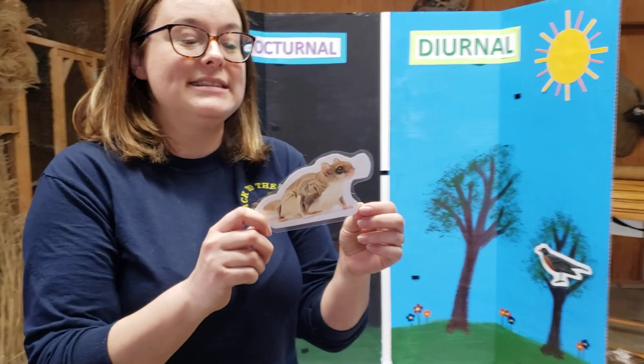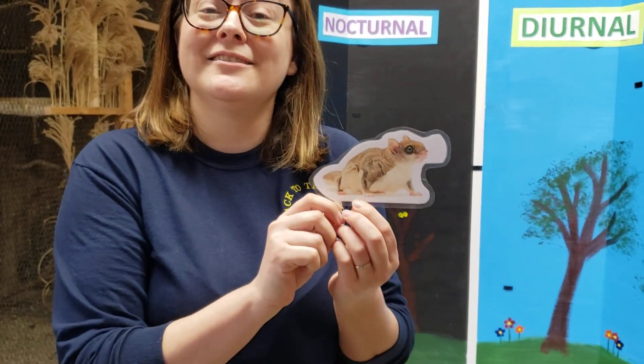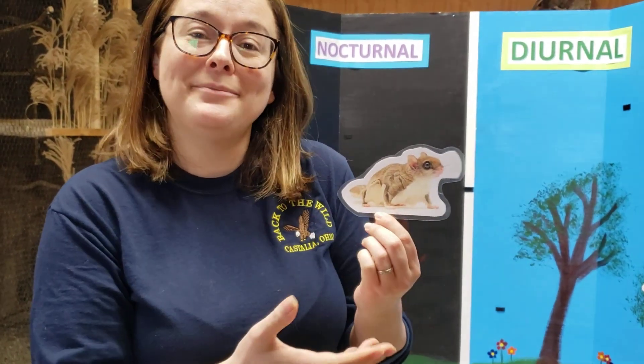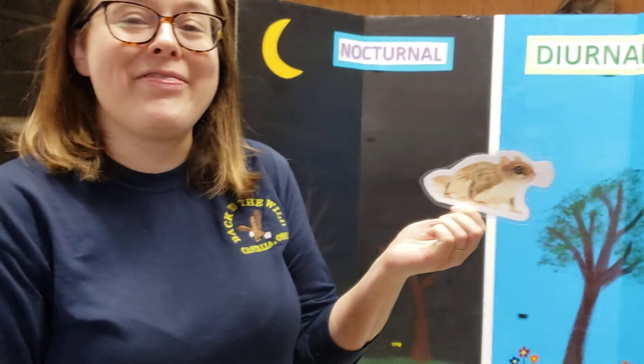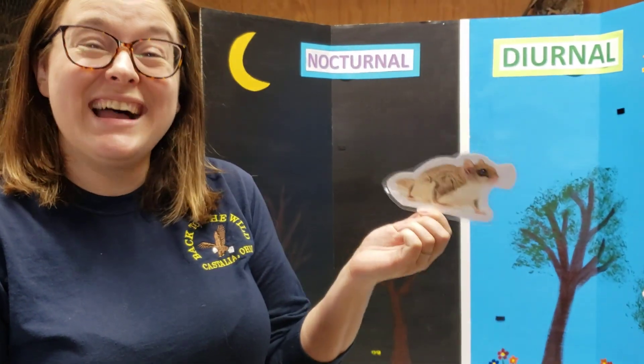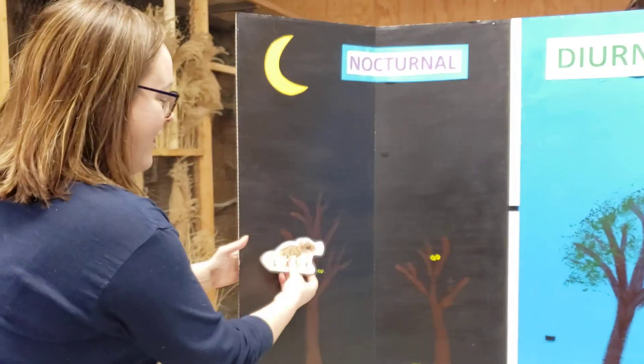Next I have the flying squirrel, and we already talked a little bit about flying squirrels, so you should already know that they are nocturnal — which might be surprising, because many of the other squirrels we know and love come out during the day. But a lot of people don't realize we have tons of flying squirrels in Ohio. You just don't see them because they are nocturnal.